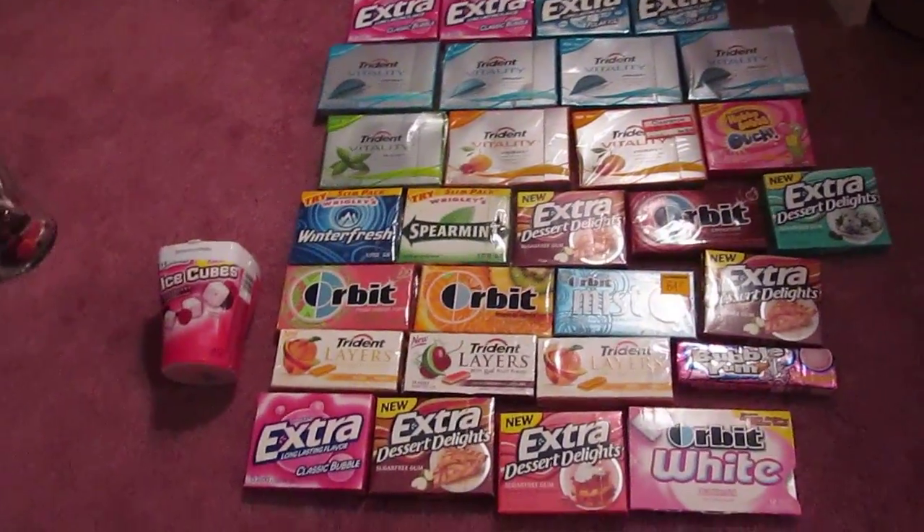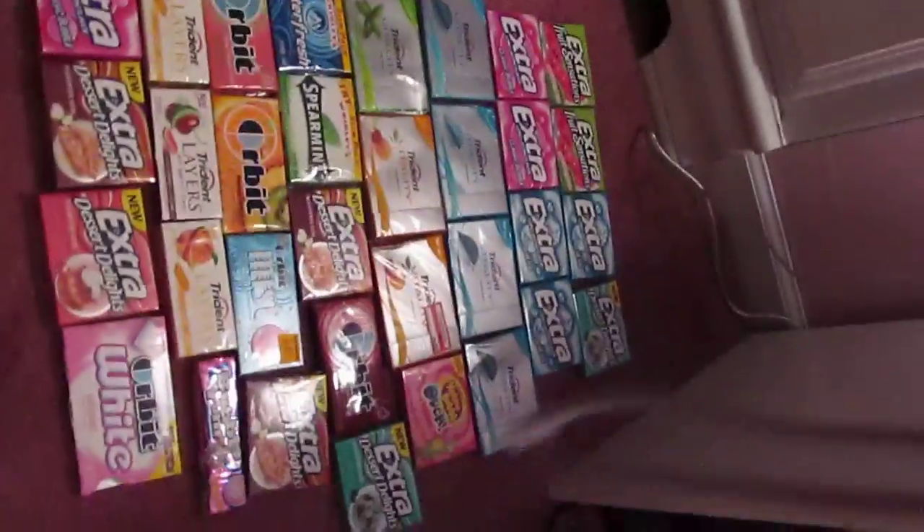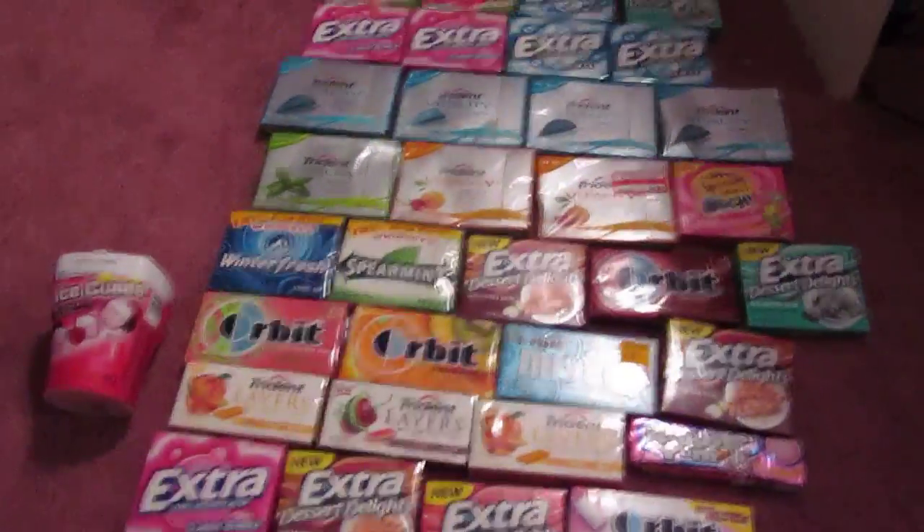So this is my gum collection. This is by no means the biggest collection in the world. I just thought this was a cute video to make. It's going to be real quick, but I just thought it was kind of cute.